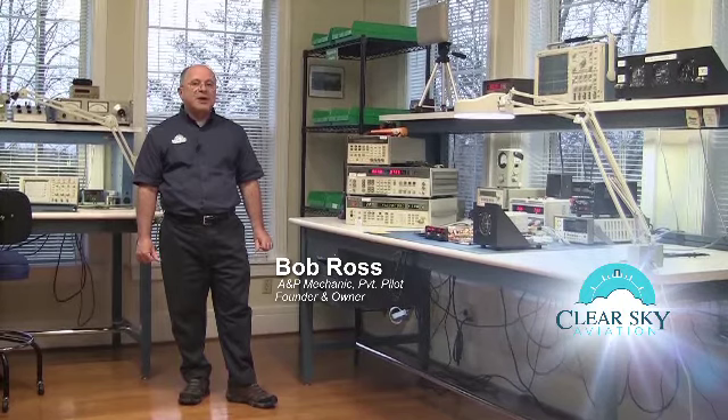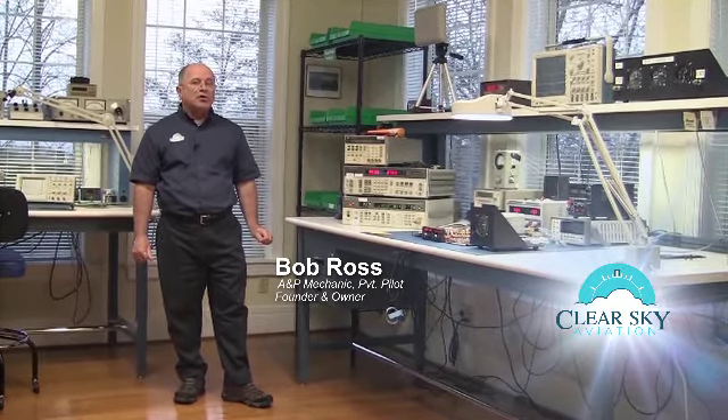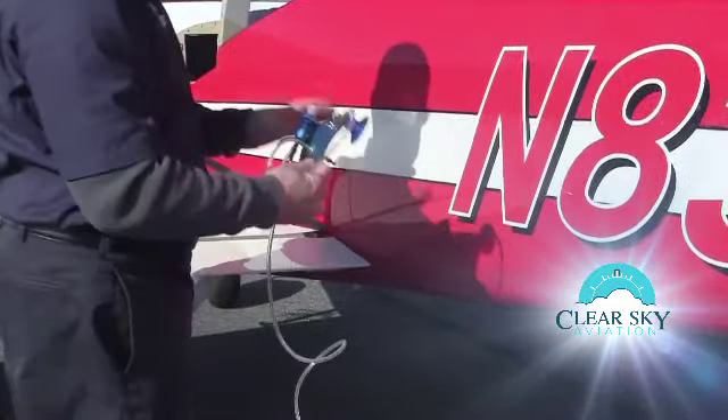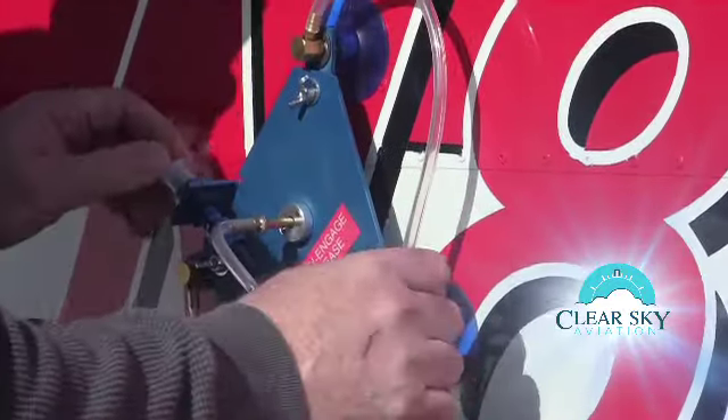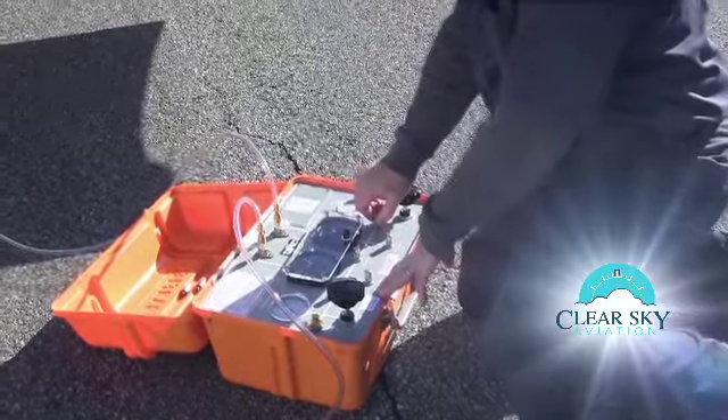Altimeter and ATC transponder systems test and inspection services are provided at your location by our mobile shop. Test and inspection of altimeters and altitude reporting equipment is conducted using the industry standard Barfield pitot-static test system.